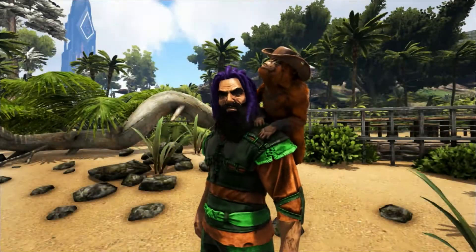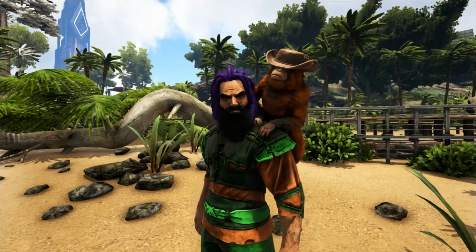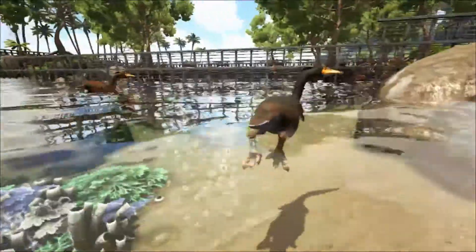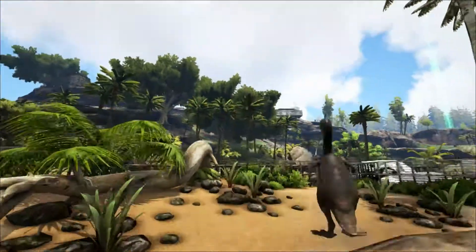Hello and welcome to Shredder Zoo. Today we're taking a look at the Hesperonis. This large, flightless bird lived in the late Cretaceous period, although differing websites do give a varying age range from around 99 to 66 million years ago. The bird lived in what is now North America.